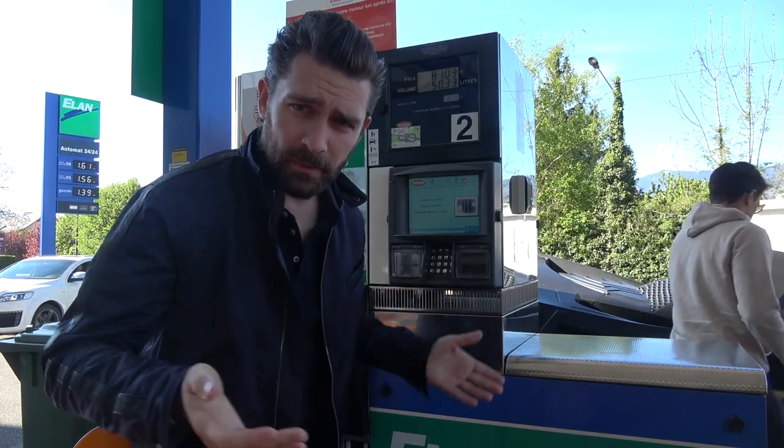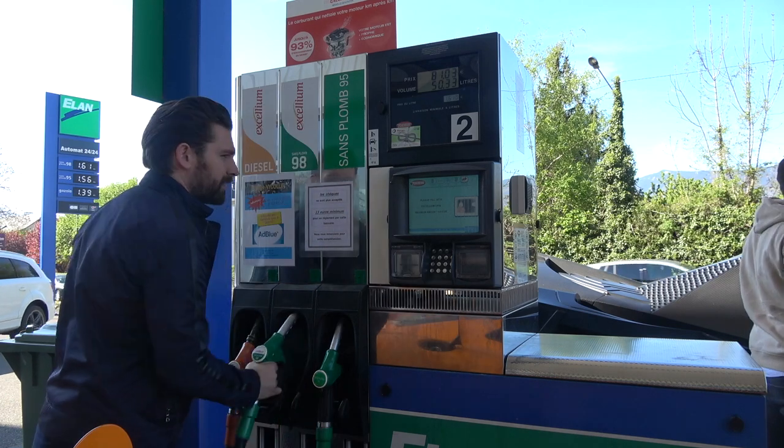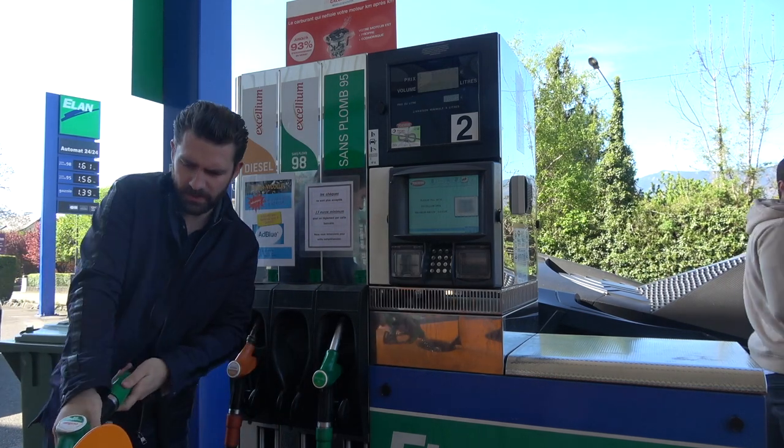I was about to say it's not every day you fill up next to a Batmobile, but in the last few months it happens more often than I'd expect. 98, give me the juice.